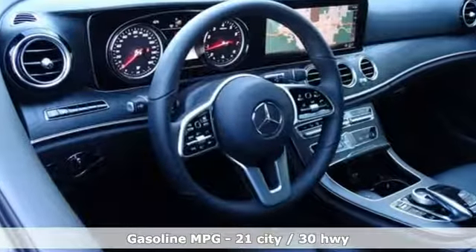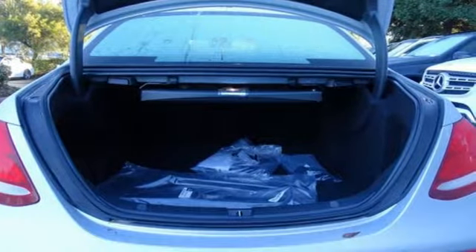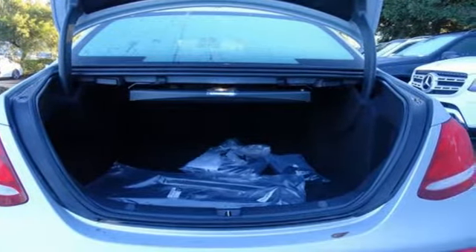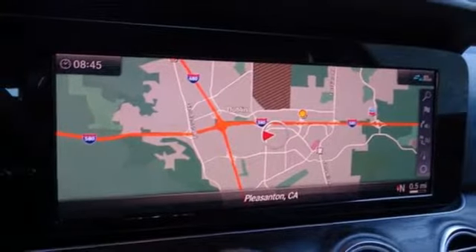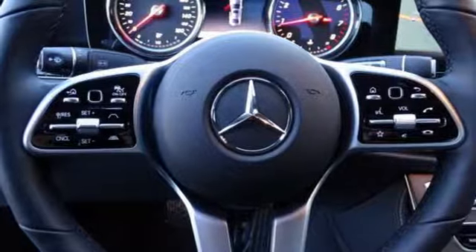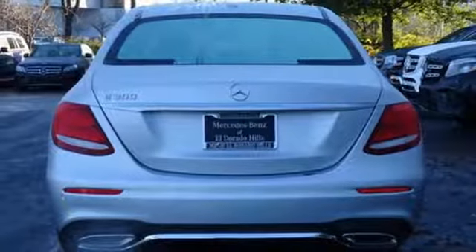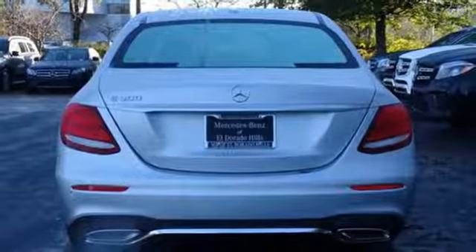Streaming audio, dual zone climate control, power heated mirrors, express open and closed sliding and tilting sunroof, automatic transmission, sports suspension, external memory control, heated steering wheel, gas pressurized shocks, auto dimming rear view mirror, and turbo inline four cylinder engine.